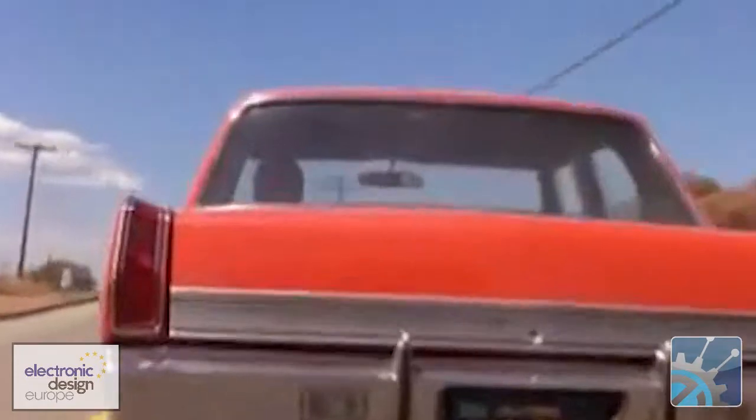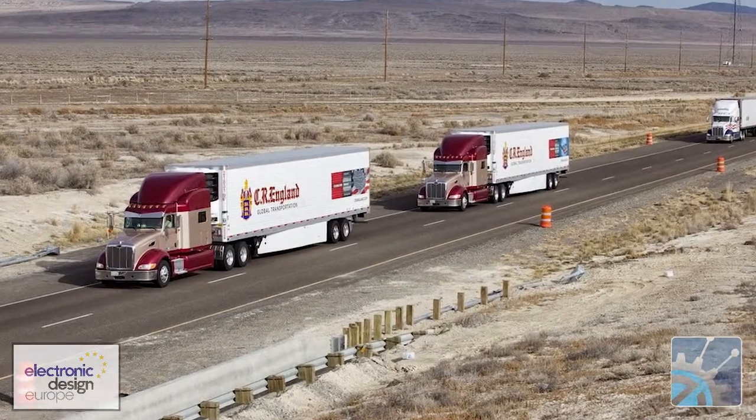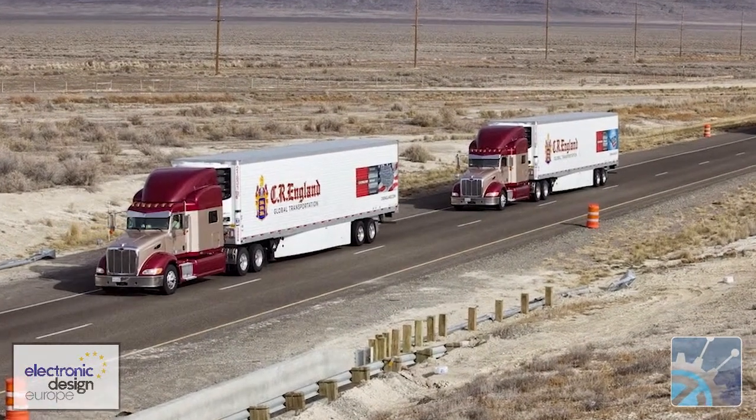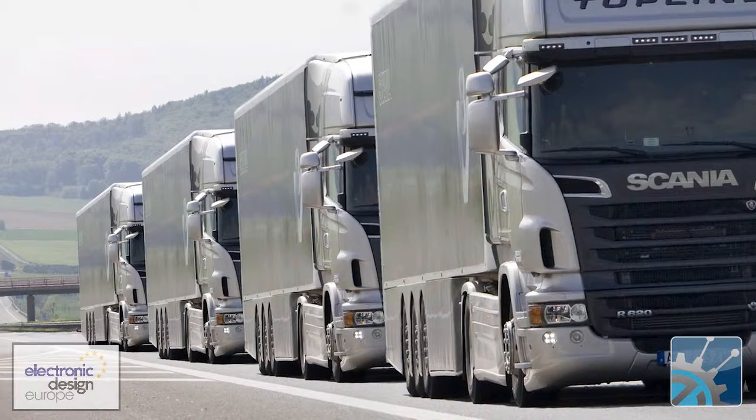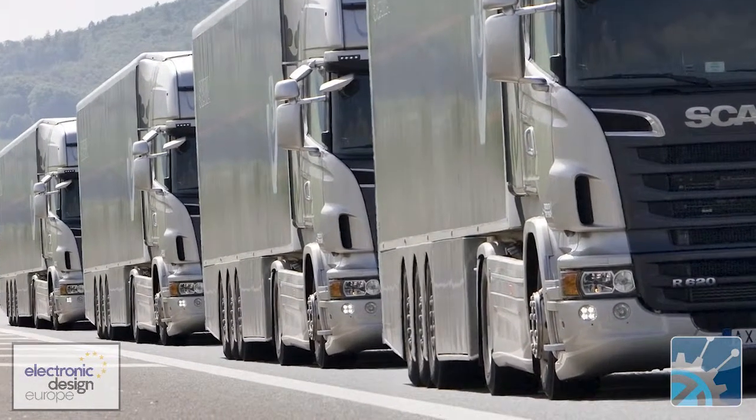We've all heard about driverless cars, but how does the idea of driverless trucks thundering down the highway grab you? Just to add to that somewhat worrying image, they could be in convoys of up to four vehicles, with all of them playing high-tech follow-the-leader. The only thing linking these convoys would be electronic technology allowing them to drive within as little as two metres — that's about seven feet — between them.